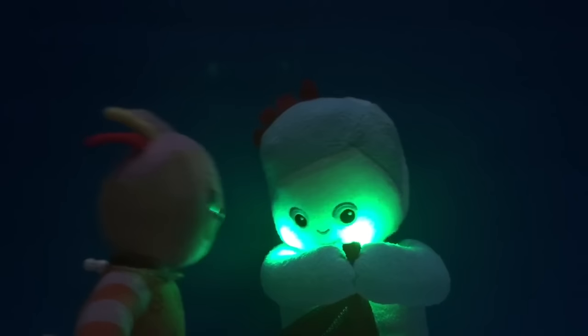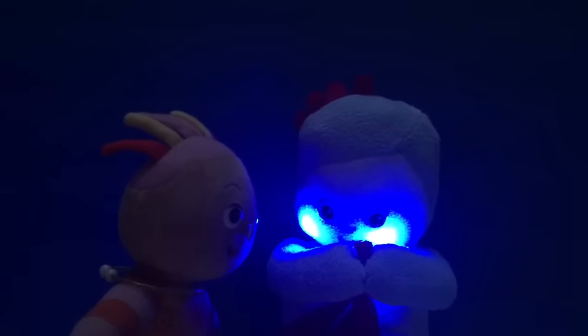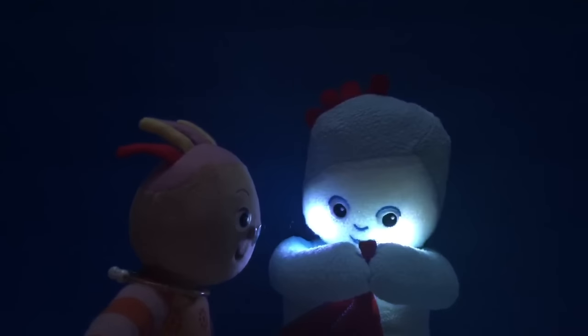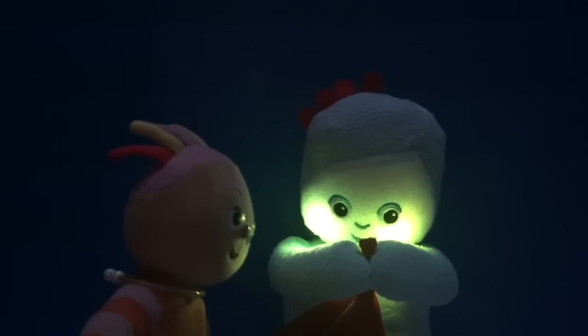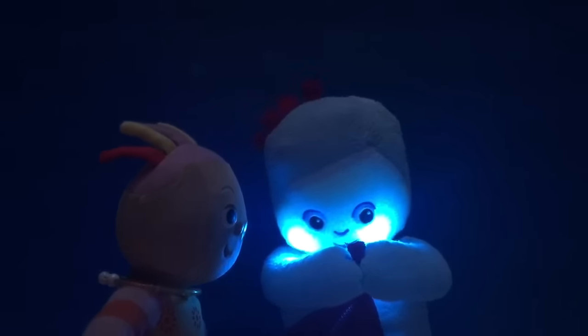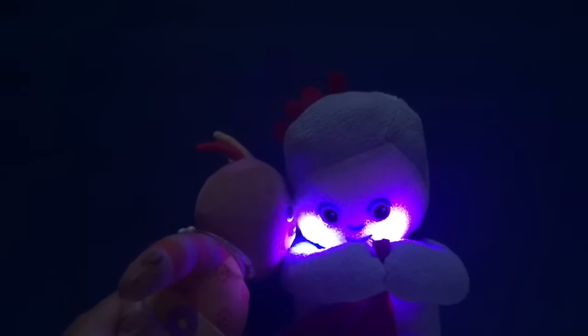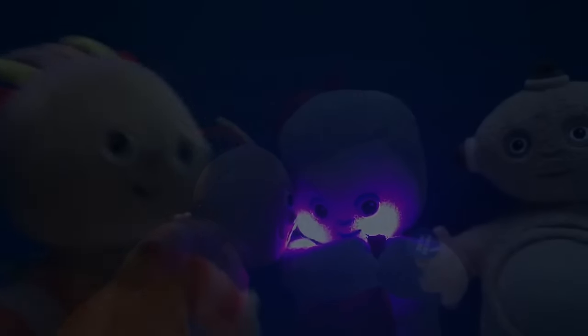Is this Glowing Igglepiggle a great night light for Upsy Daisy? He's cozy and cuddly, but Upsy Daisy doesn't think it's enough light for her. So she's going to continue on her search.